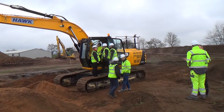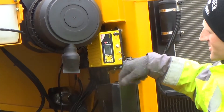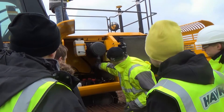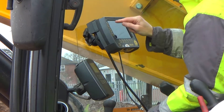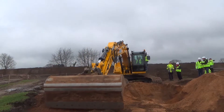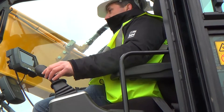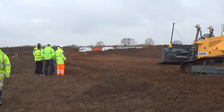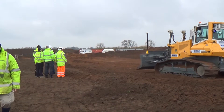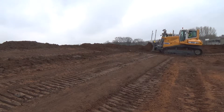Between the 24th to the 26th of March 2014, Leica Geosystems held their machine control boot camp at a safety and training state-of-the-art facility in the Midlands. The event, which was attended by Hawk employees and Leica staff from across the globe, gave delegates an insight into new and existing Leica Geosystems machine control products.